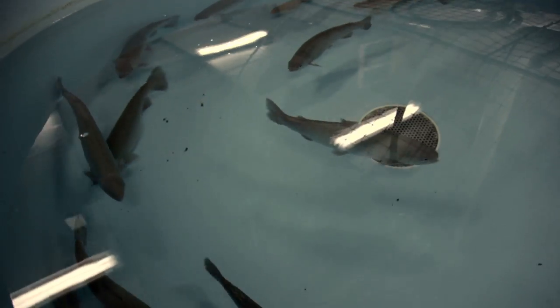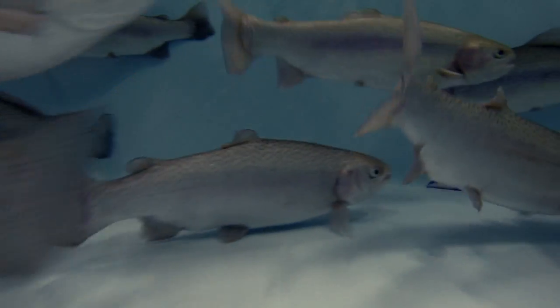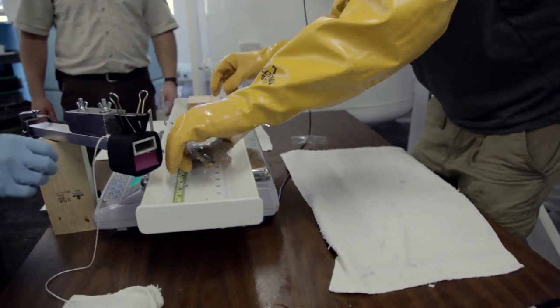Fish mucus is incredibly important to the fish. It is the primary defense mechanism for fish against pathogens and contaminants in the water. And when it comes off, it can create problems for the fish. The experiment that we're conducting now is to look at how different materials remove or absorb mucus from fish.